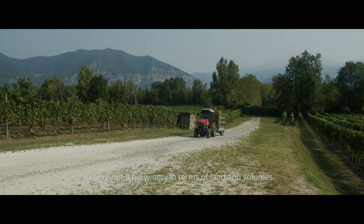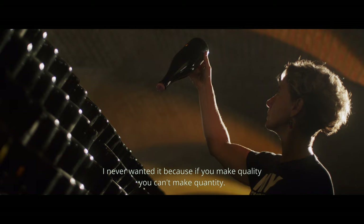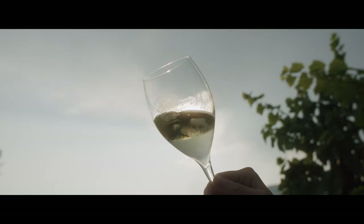We are not a big company, in the sense of territorial size and from the point of view of volume. I didn't want it. Why? If you do quality, you can't do quantity. This works for everything, and therefore also for the wine.